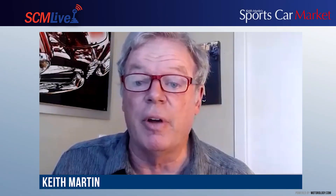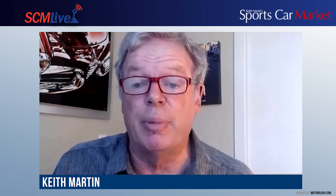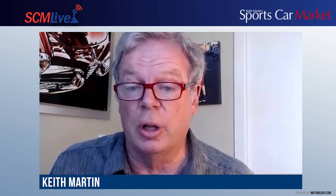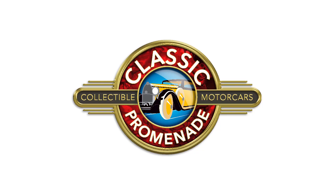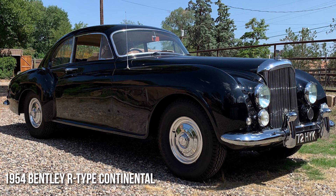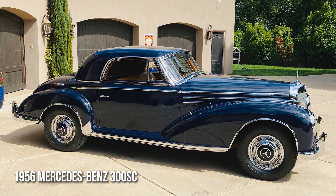Welcome to today's edition of SCM Live. I'm Keith Martin, the publisher of Sports Car Market Magazine, and this is a showcase edition. We're going to be talking to a collector, Harry Clark, about his new online auction business, Classic Promenade, and looking at three of the cars he will be offering: a 1928 Rolls-Royce Phantom One Ascot Tour, a 1954 Bentley R-Type Continental, and a 1956 Mercedes-Benz 300 SC Coupe.